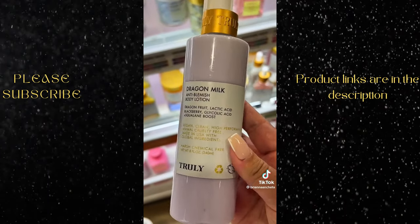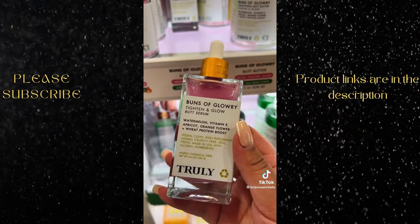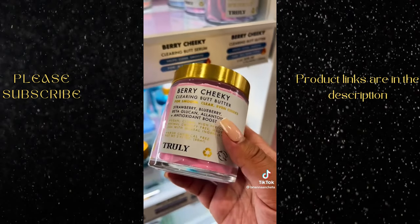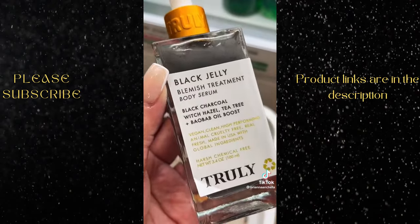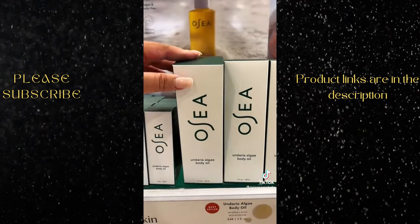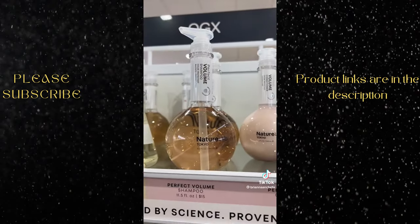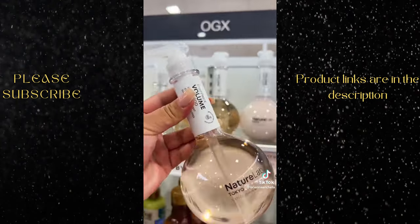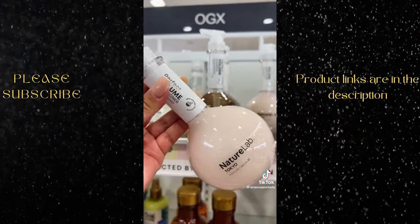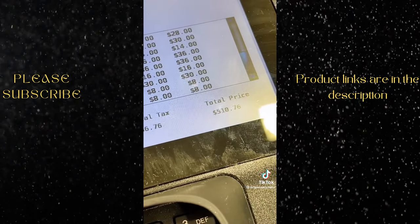The entire Truly line is on sale so I grabbed two acne body care products as well as their tightening butt serum and clearing butt butter. I figured I might as well go all out and I got their blemish treatment and anti-cellulite serums. I've been wanting to try this brand for so long — apparently it's supposed to reduce the appearance of stretch marks. I also picked up their volume set and honestly the scent alone sold me. We did do some damage today, guys — let me know if you want to see some reviews.